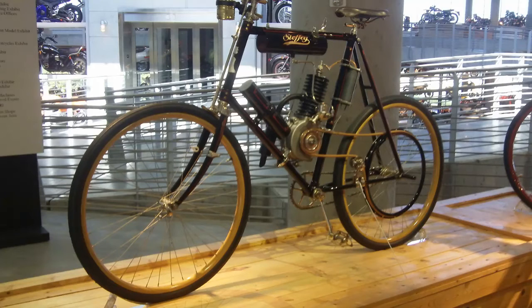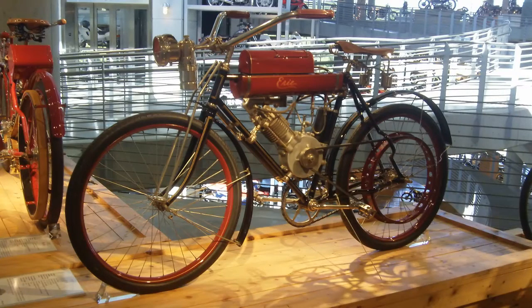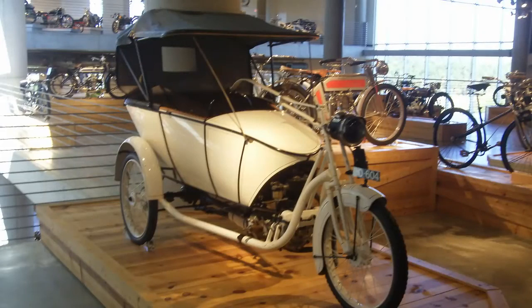Obviously something that would have been appropriate for the Cannonball Endurance Run that happened recently — it went through the midsection of the United States and stopped in Hot Springs, Arkansas, as you saw in our previous videos. We went down to visit them there, and this is the type of stuff they were riding.